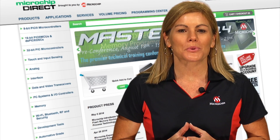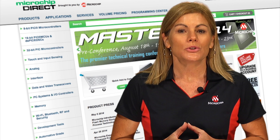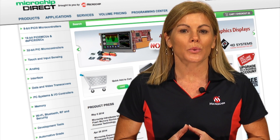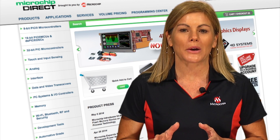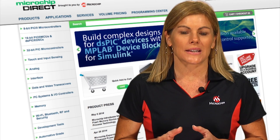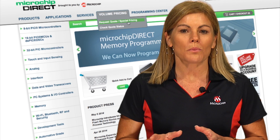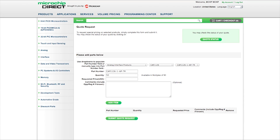And just because Microchip Direct is fast and easy doesn't mean that you have to pay more. Because you can also use your contract or agreed pricing when you order from Microchip Direct. And if you haven't already received pricing, getting a quote is easy — just use the request quote button and the Microchip Direct sales team will quote you on the parts you need.